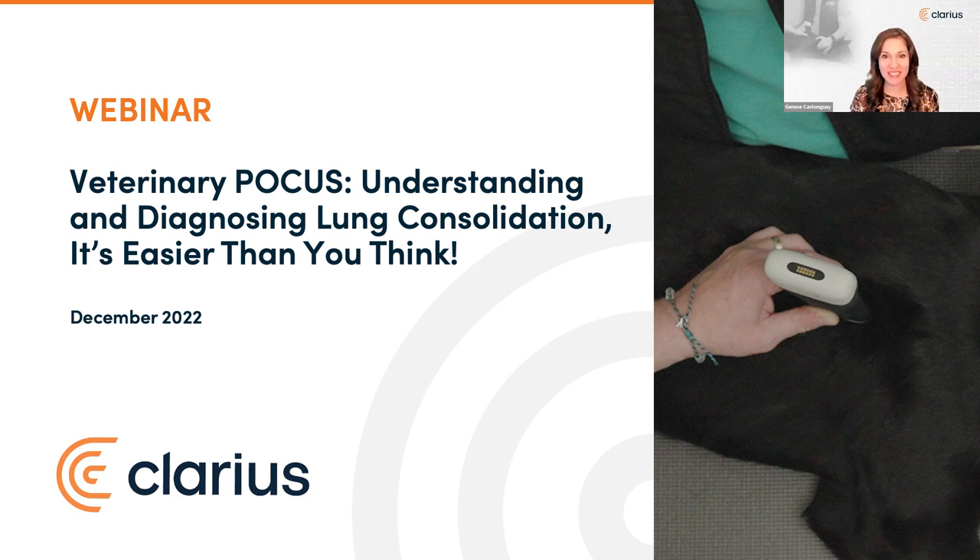Hello and welcome. I'm Jeunesse Castonguay, VP at Clarius. We're excited to host today's dynamic session featuring Dr. Voysin and Dr. Shalhoub. Welcome to our live webinar, Veterinary Focus: Understanding and Diagnosing Lung Consolidation. It's Easier Than You Think.